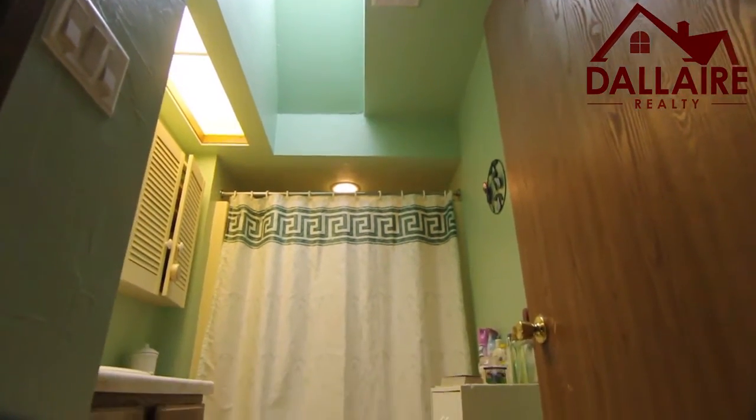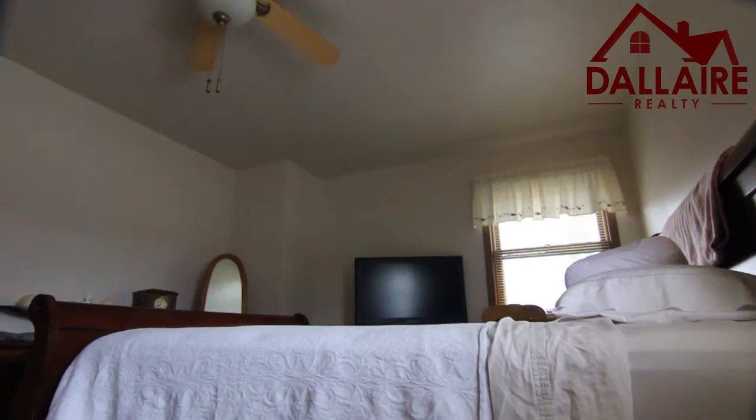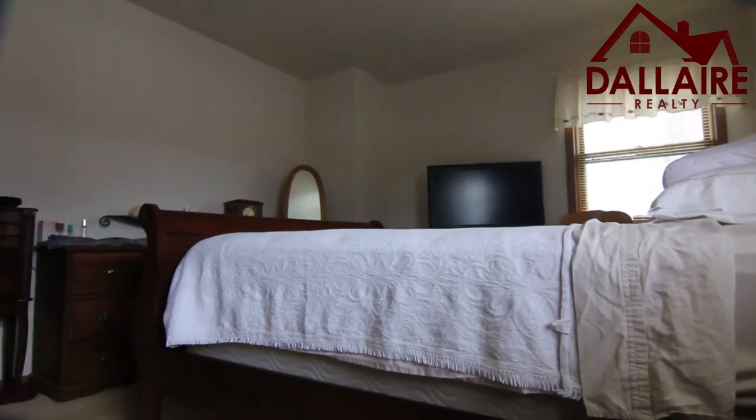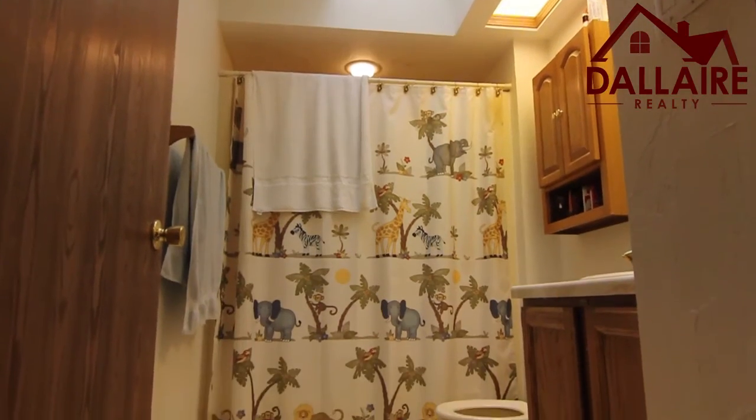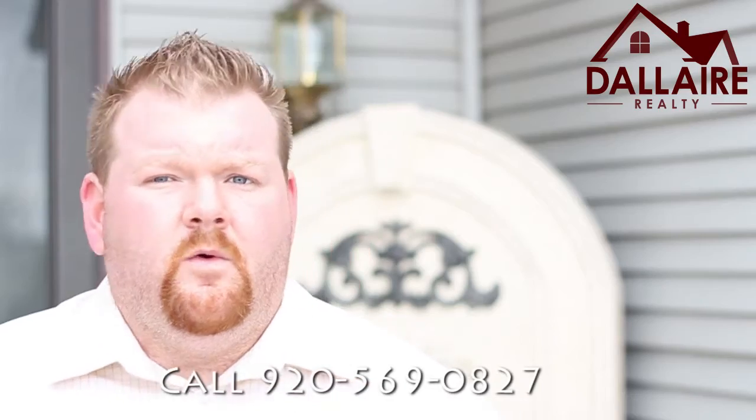Three bedrooms, bath and a half, good floor plan, long-term tenants, one owner. If you have questions, all you need to do is give us a call at 920-569-0827. We'd be glad to talk to you.